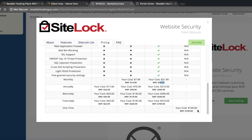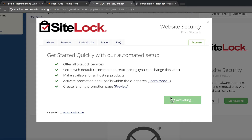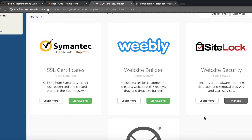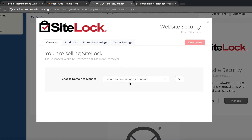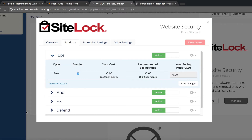They've got Find, Fix, Defend, and Emergency tiers. The Emergency tier is where they actually go in and fix a site that's already been hacked. I'm going to click Activate on this — service activated successfully. Now when you click Manage, this allows you to start selling it. If you have a customer in here you can select them and add it to their account. You can also look at the products you have set up in your system.